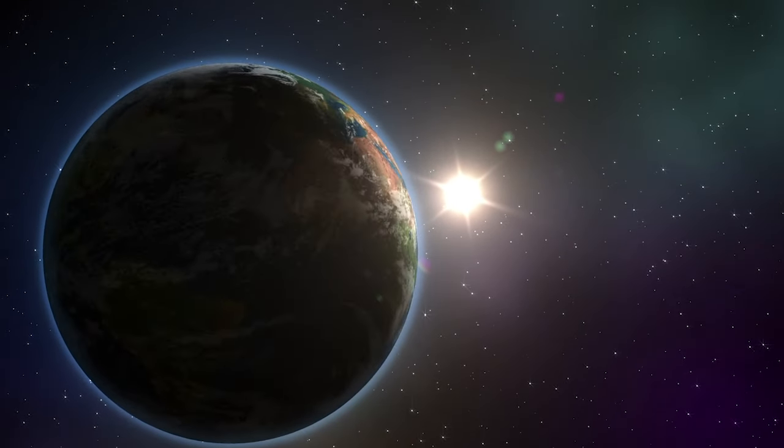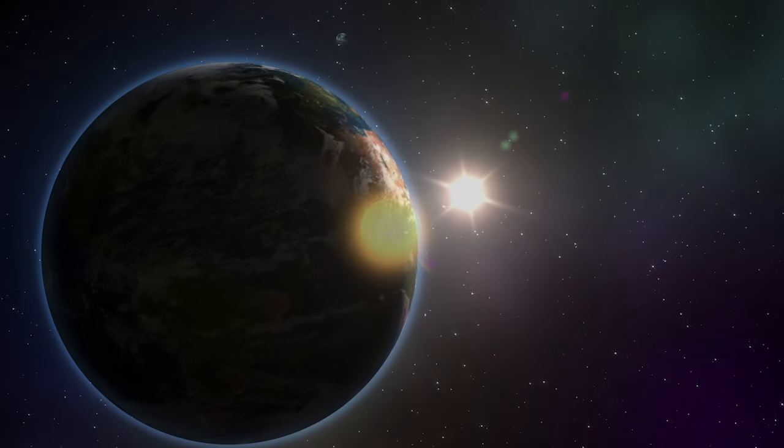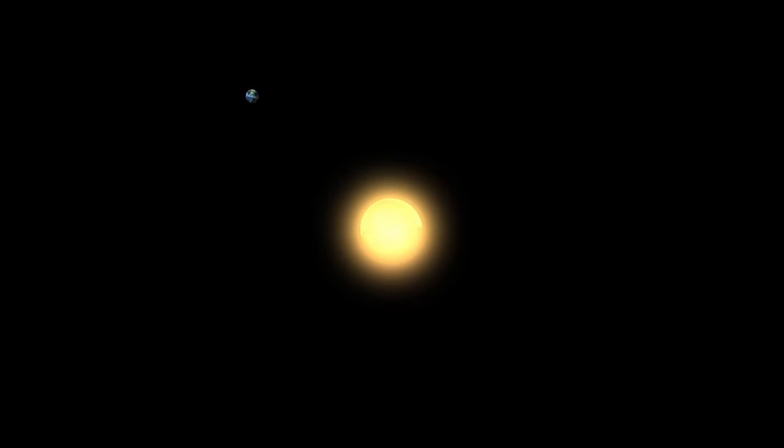But it moves in another way as well. Earth follows a slightly elliptical path around the sun. One revolution around the sun takes 365 days on Earth. One full orbit around the sun is called a revolution. The exact amount of time it takes for Earth to make a complete orbit around the sun is actually 364 and one-fourth days.